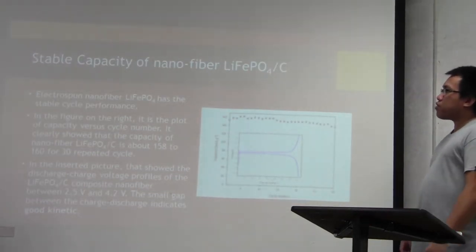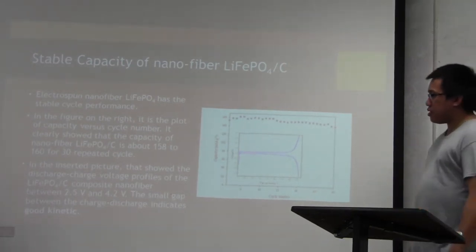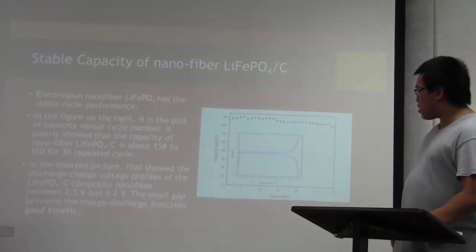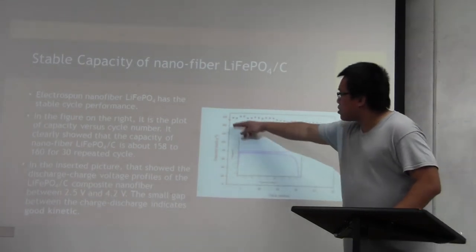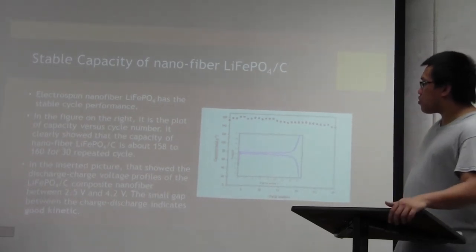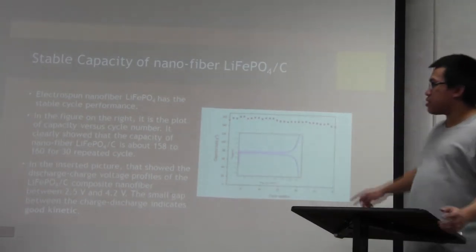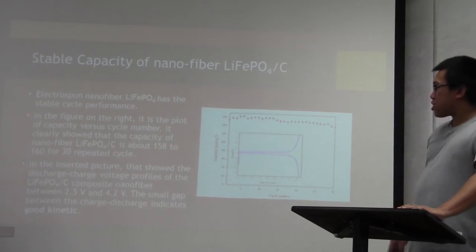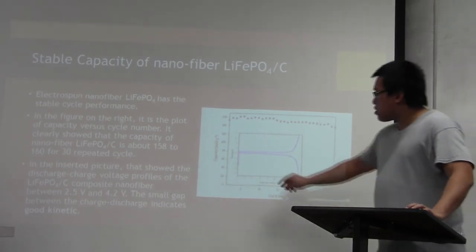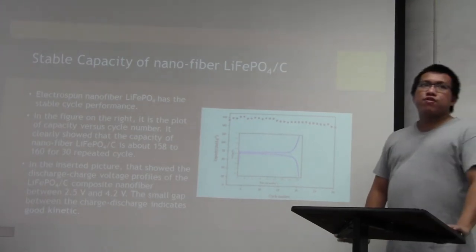We did an experiment to check the stable capacity of the lithium-iron phosphate nanofiber. As you can see on this graph, the experiment ran for 30 cycles and it is very stable, ranging between 158 and 162 for the whole 30 cycles. The discharge and charge voltage for different cycles shows the gap between them is very close, meaning they have good kinetics for the battery.